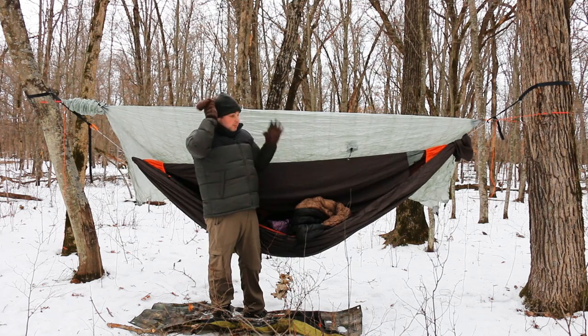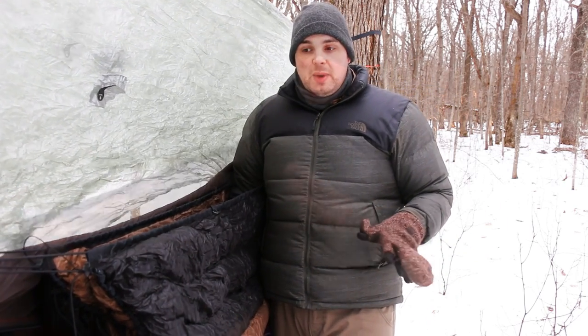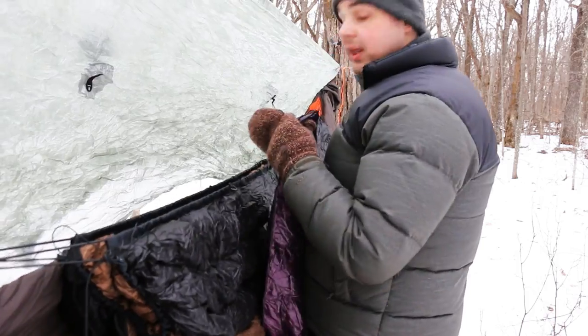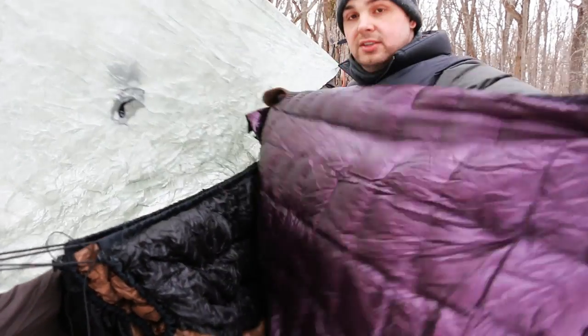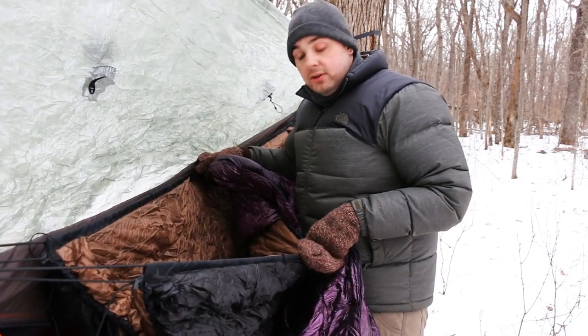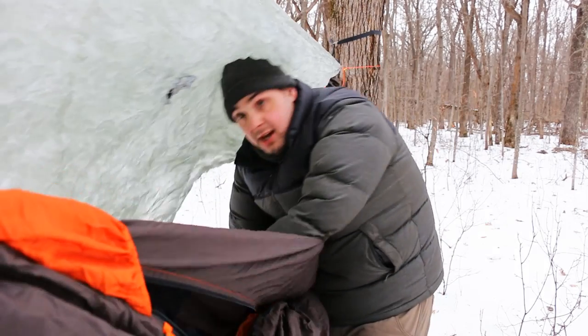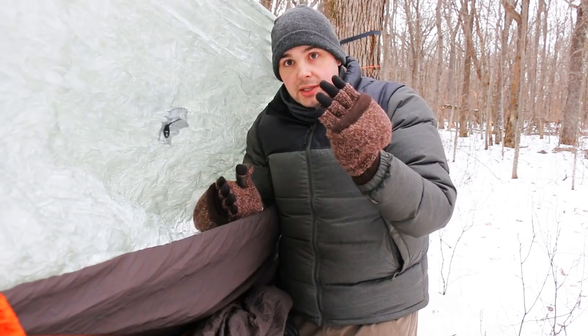I'm going to show you how I put it together. Tonight it's going to get as low as 10 degrees. For a little extra warmth, Costco carries these down throw blankets — I take one, fold it in half, and tuck it into my under quilt. I make sure to pull it up on each side so it wraps and hugs it, otherwise you'll have one side that's really cold. It gives me just a couple more inches of down to keep me warm.